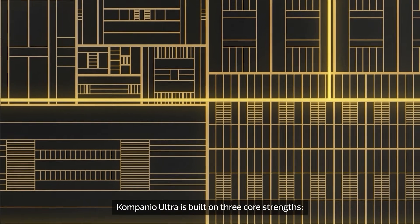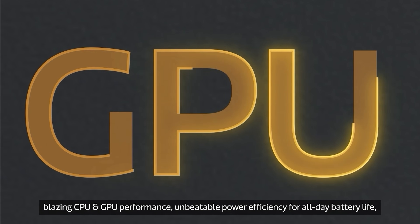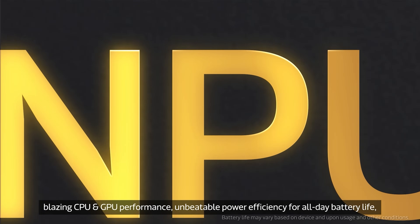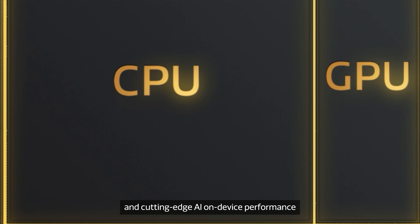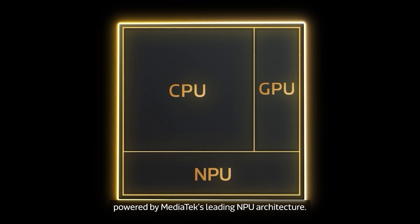Companio Ultra is built on three core strengths: blazing CPU and GPU performance, unbeatable power efficiency for all-day battery life, and cutting-edge AI on-device performance powered by MediaTek's leading neural processing unit architecture.